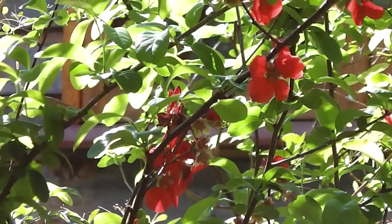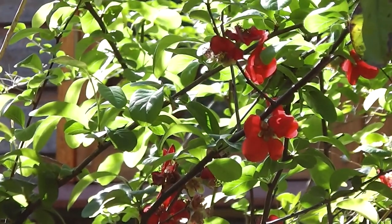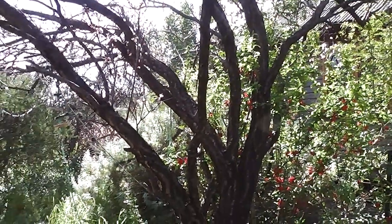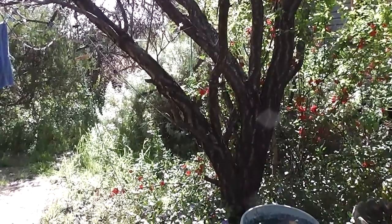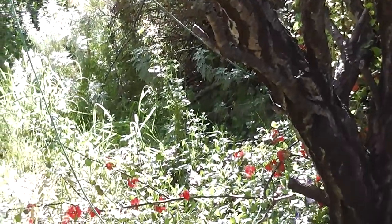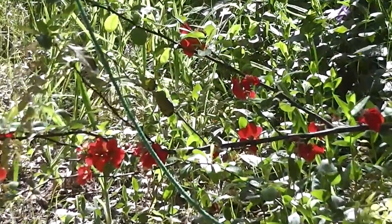Oh, this lovely red japonica. Lovely red japonica. I can hear an intruder. Anyway, lovely red japonica. One of the sights of late winter, early spring.